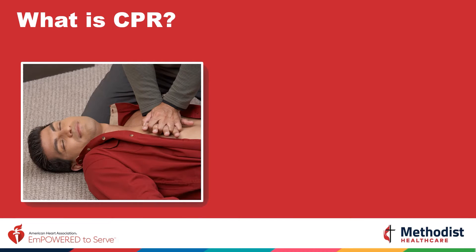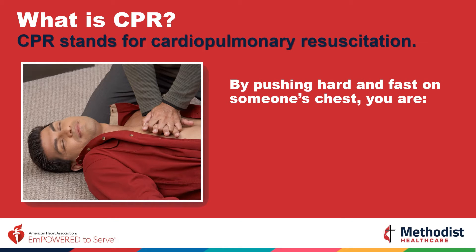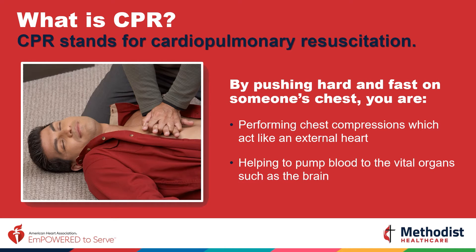What is CPR? CPR stands for cardiopulmonary resuscitation. By pushing hard and fast on someone's chest, you are acting as their external heart. By doing so, you're helping to pump blood to the vital organs such as the brain.